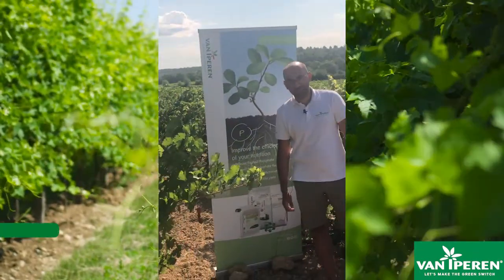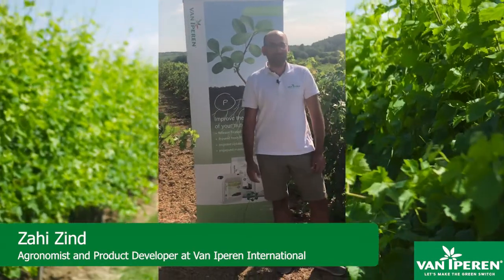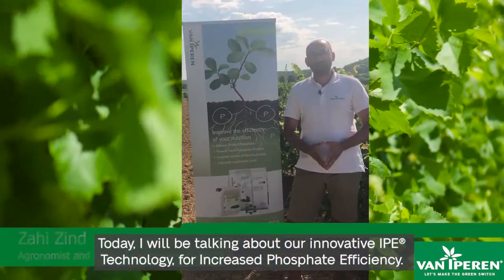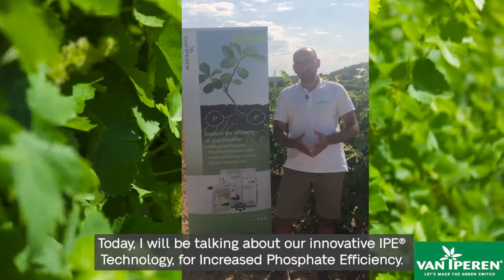Hello, my name is Zahi Zind and I am part of the agronomy and product development team at Van Iepenen International. Today I'll be talking to you about our innovative IPE technology that is for increased phosphate efficiency.